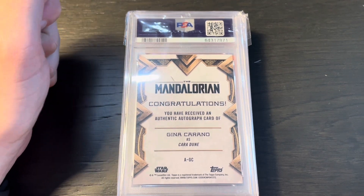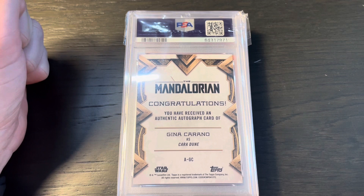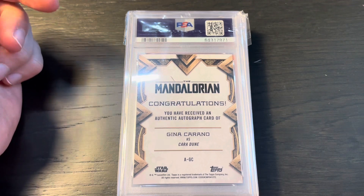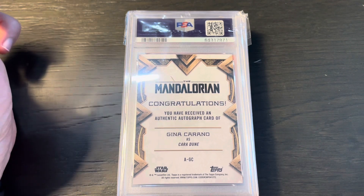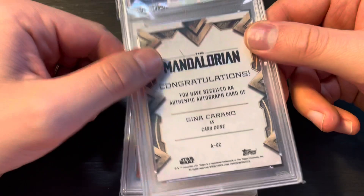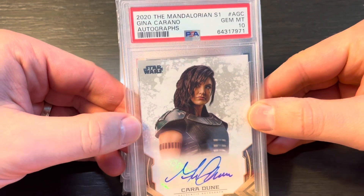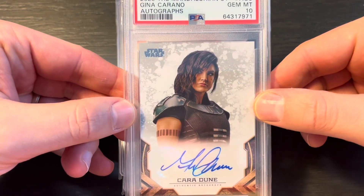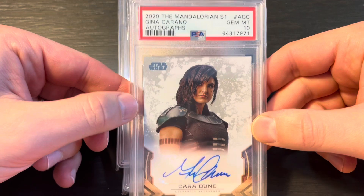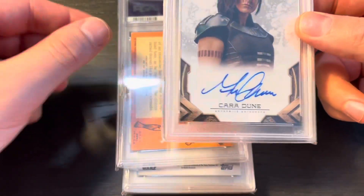First card here is this Gina Carano autograph. Big Star Wars fan — big fan of Gina as an actress, especially in The Mandalorian. My wife got me her auto for Christmas 2020. I submitted it for grading and it will be more of a PC card. Let's find out how we did — and we've got a 10! This was in the Topps signature top loader, so it was sealed. Love to see that this is a 10. Very happy.